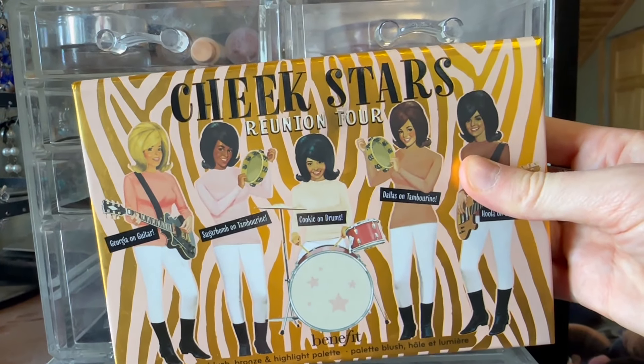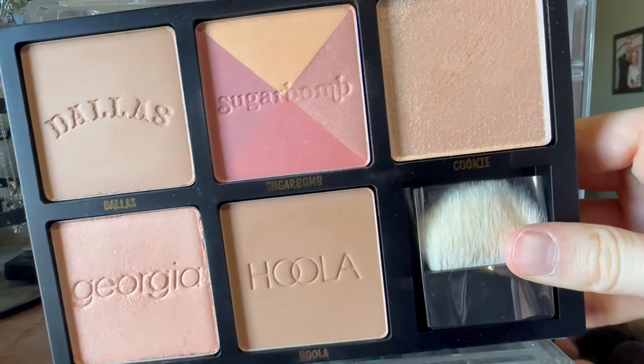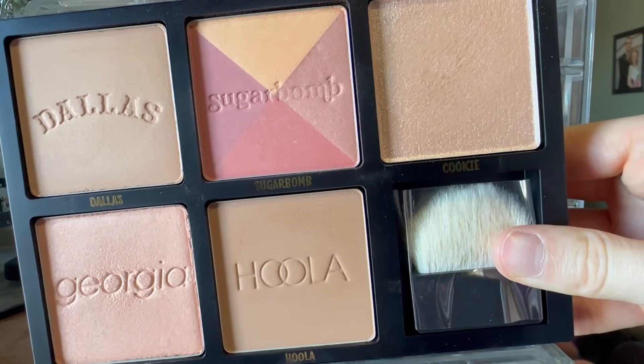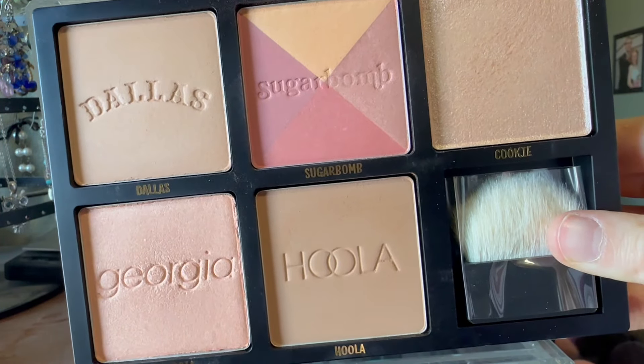I'm also gonna put away this face palette from Benefit. This is the one that looks like this. I think I only reached for Hoola, Sugar Bomb, and then the Cookie Highlighter. I didn't reach for these two over here, but that's all right — next time maybe.